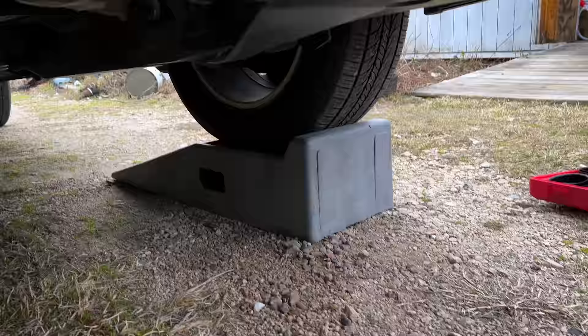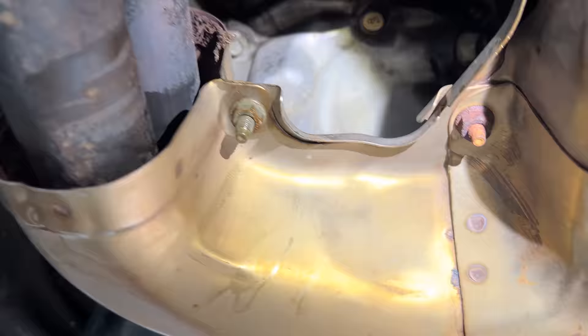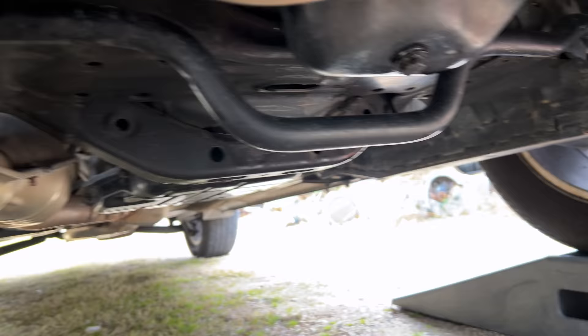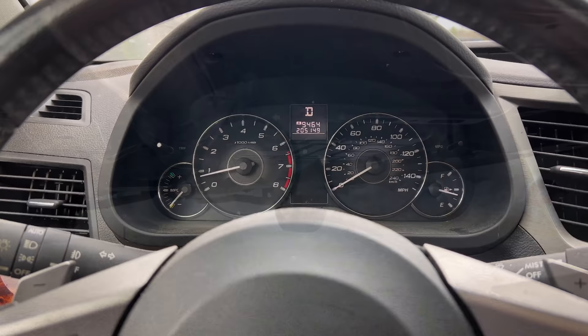Just looked underneath after doing the oil change, and the factory head gaskets are still hanging in there on this old EJ253. Let's put some light up in here on the passenger side — still dry. And driver's side — it's still dry. No external oil or coolant leaks. I believe we're at 215,000 miles, so let's get this thing off the ramps and go test drive to see what's up with this CVT.